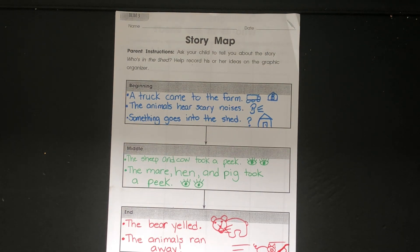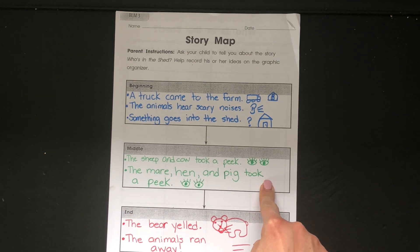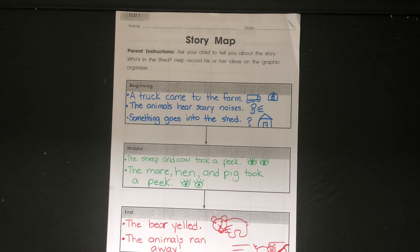Great job! And that's our story map. We always want to make sure we look back at the stories we read and think about what happened — the events at the beginning when the story starts, what's going on in the middle as we're reading, and how does the story end. In this one, the bear yells 'How dare you stare,' and then all of the animals run away. Great job today, Lovebugs! Thank you for rereading the story and finishing your story map. We'll do a little more with this story tomorrow.